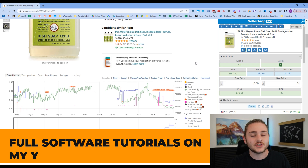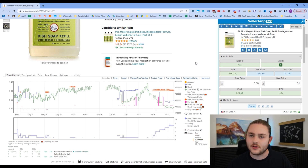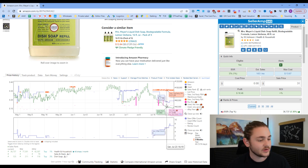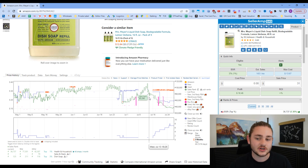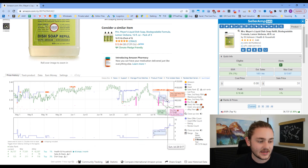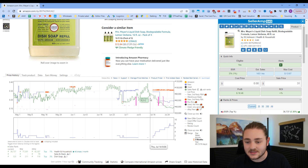There are full software tutorials for each of these tools on my YouTube channel, so feel free to check those out. Looking at the Keepa chart, the green line is the sales rank, which shows how fast the item is selling over time. The green line dropping means the sales velocity is picking up — the item is selling more and more.